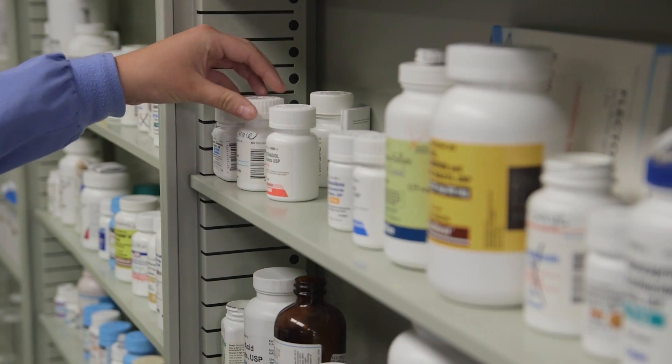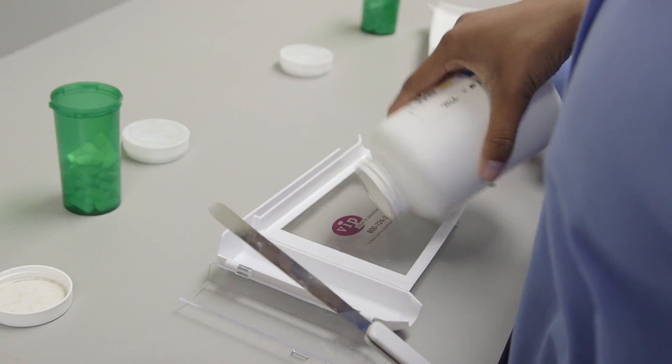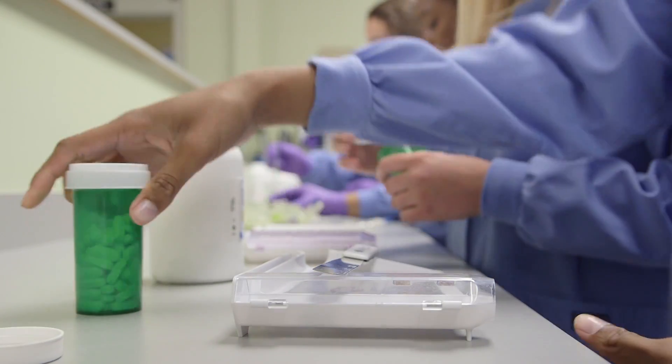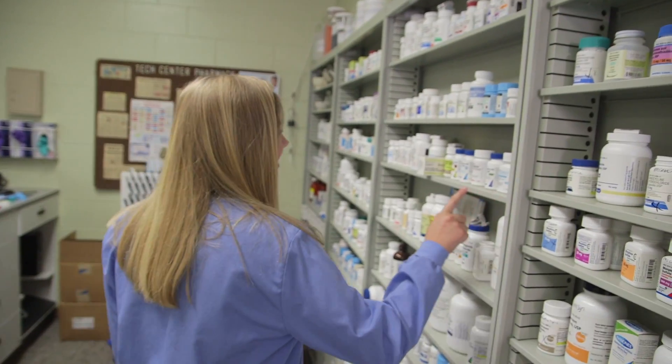Learn how to assist pharmacists in retail or hospital settings dispensing medications, transcribing physicians orders, preparing intravenous fluids, and maintaining inventory.